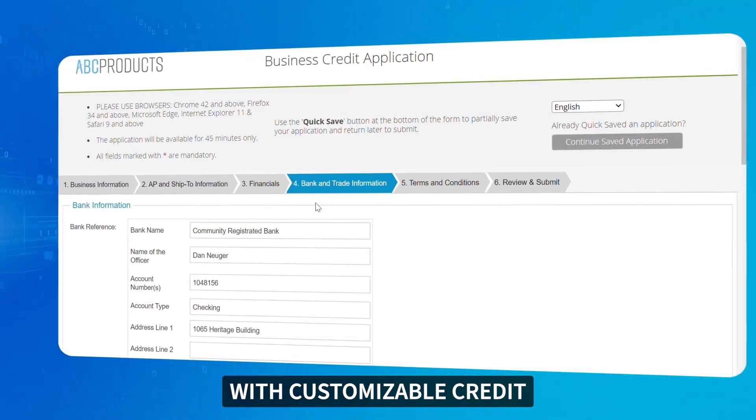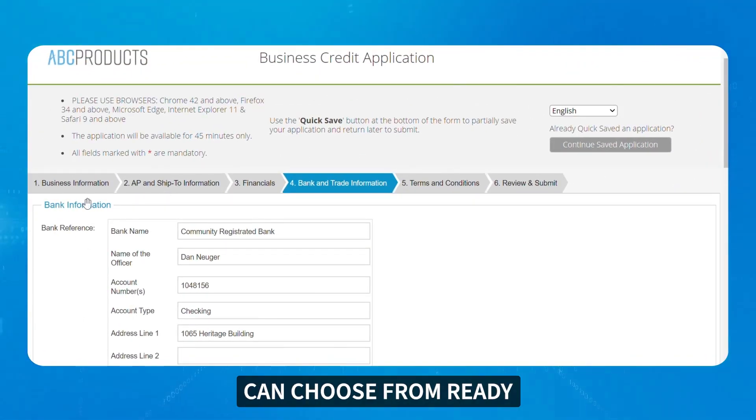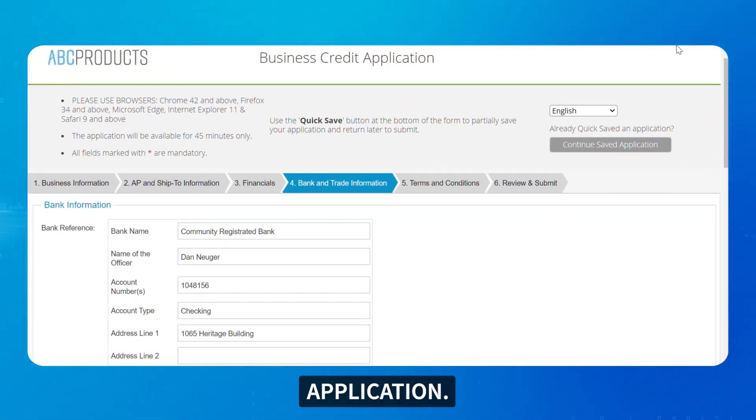Let's begin with customizable credit application templates, where your analysts can choose from ready-to-use credit application templates or create a personalized application available in multiple languages.